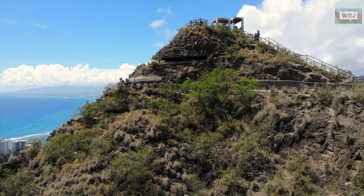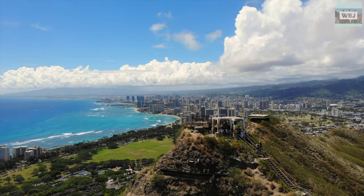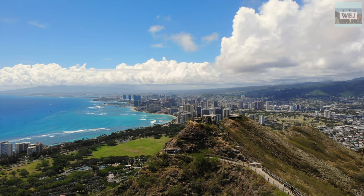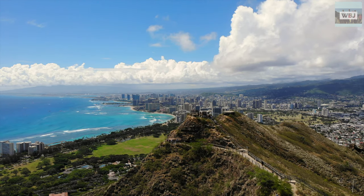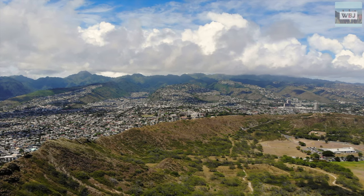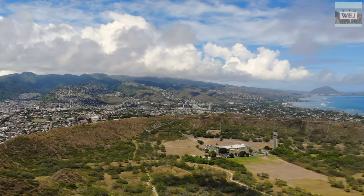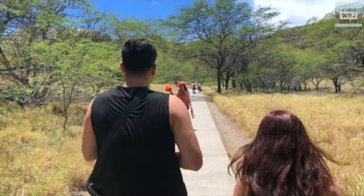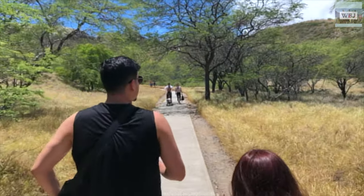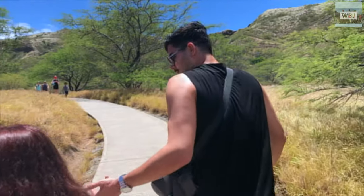Diamond Head is part of a system of cones, vents, and their associated eruption flows, collectively known to geologists as the Honolulu Volcanic Series — eruptions from the Koʻolau volcano that took place long after the main volcano had gone dormant. The Honolulu Volcanic Series created many of Oahu's well-known landmarks, including Punchbowl Crater, Hanauma Bay, Koko Head, and Mānana Island, in addition to Diamond Head.